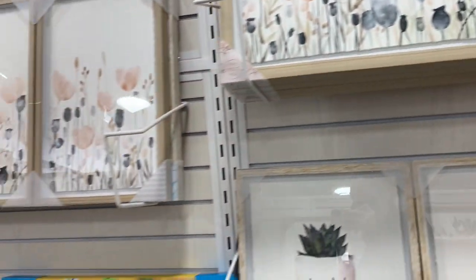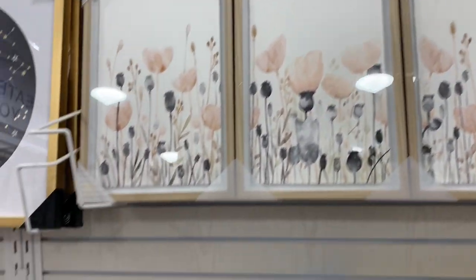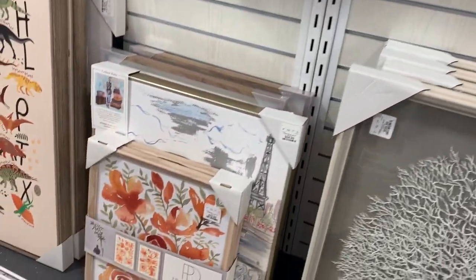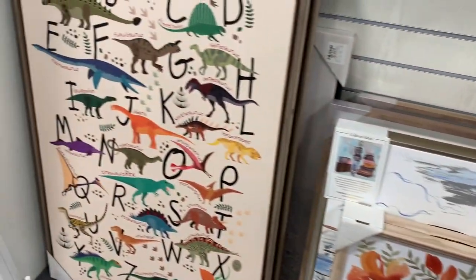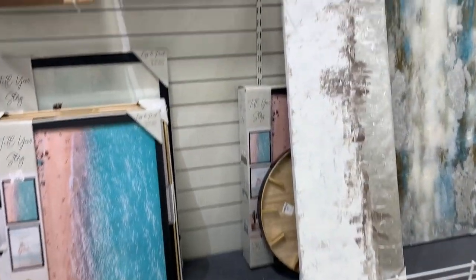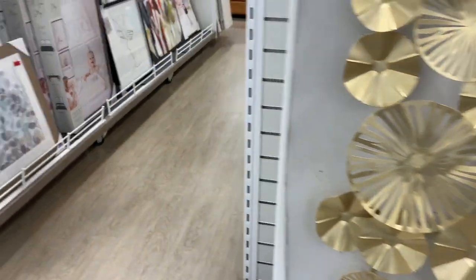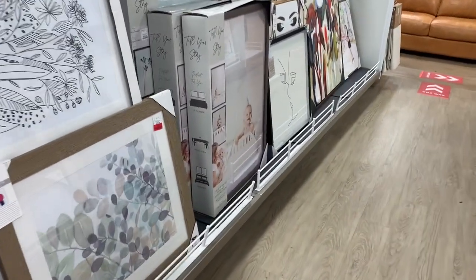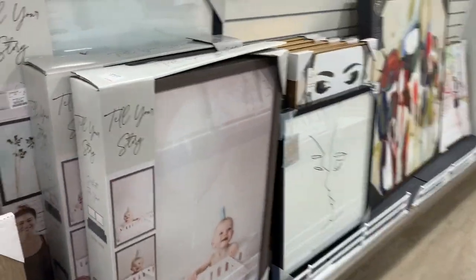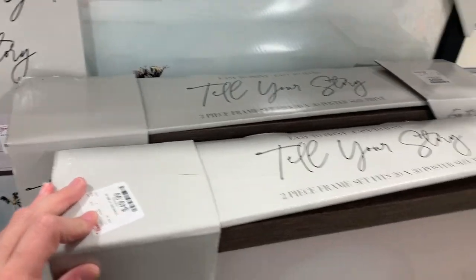I thought I would look in the art section to see what they had. I've mentioned in a couple of videos that we are in the process of doing an addition to our home, so we're also transforming our current house — doing some painting. We have a lot of wood trim in our house, so it's going to look a whole lot different once everything is done. I'm really excited about decorating, so I'm just looking around to see what they have.